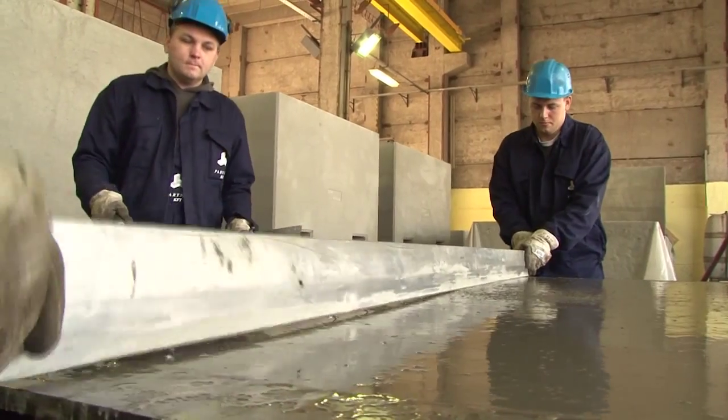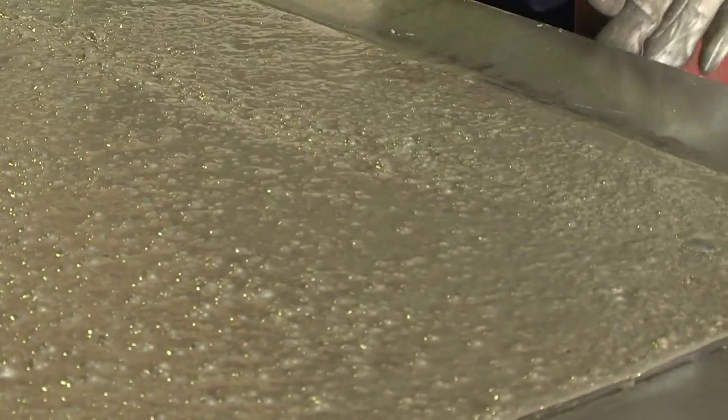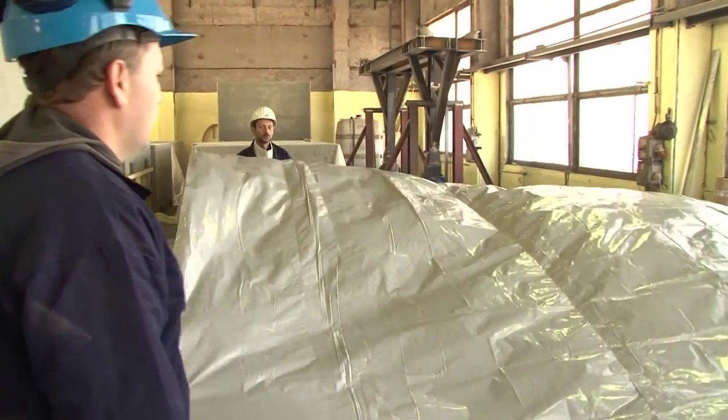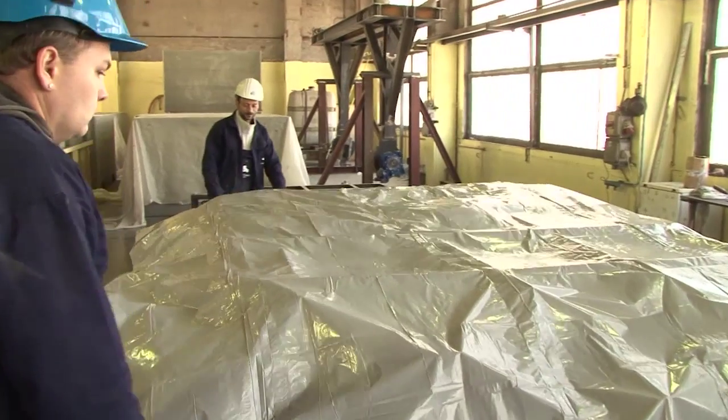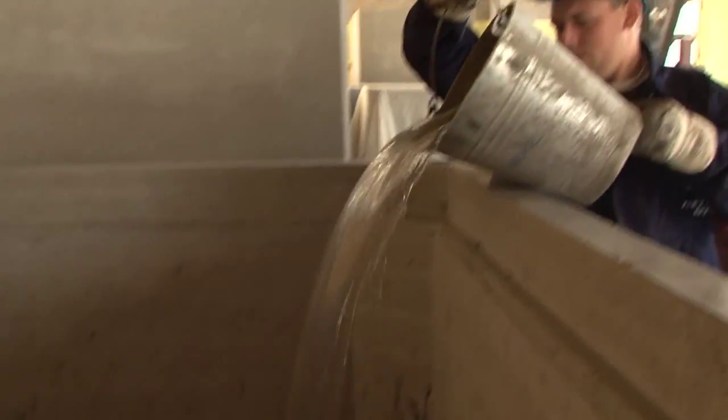Finally, the concrete surface is smoothed and covered with a plastic film to ensure even solidification. Three days later, the container is removed from the frame structure.